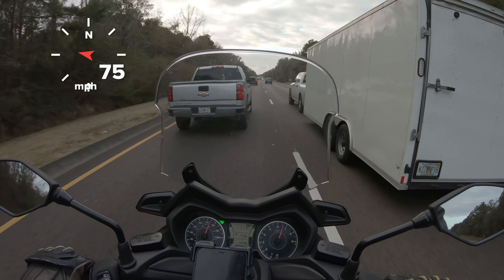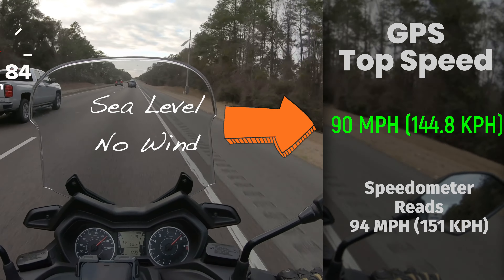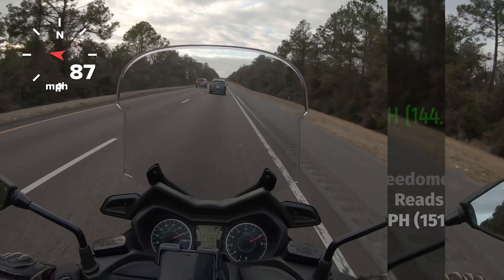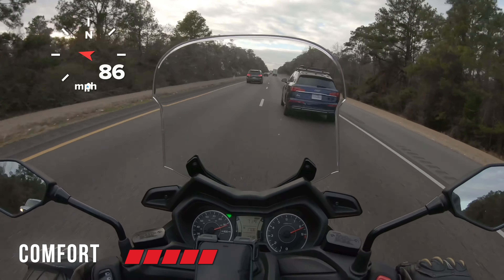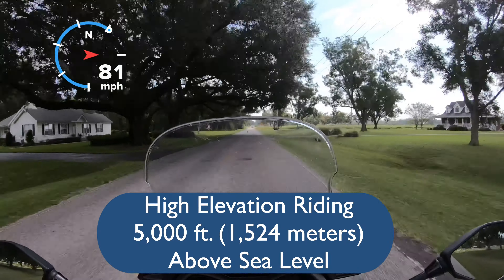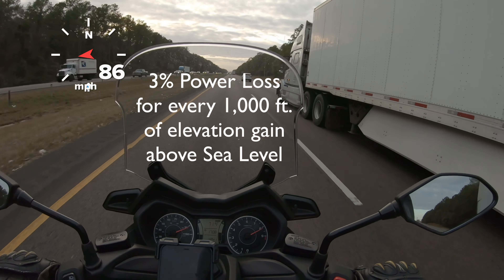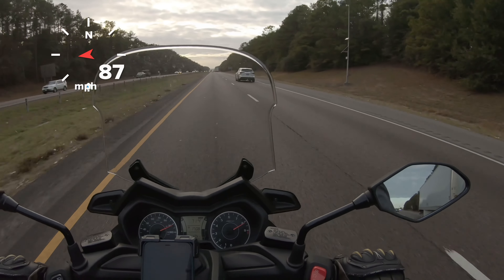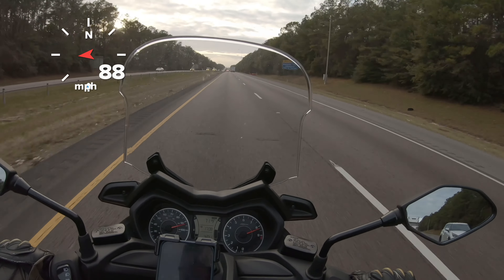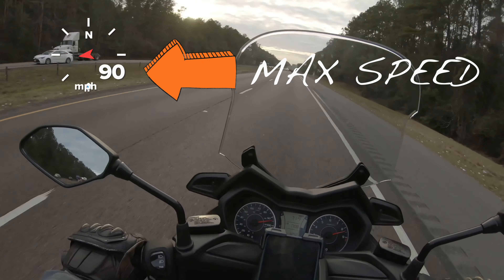In the U.S. I rode the X-Maxx on the interstate with no problem passing cars. It'll do easily over 80 miles per hour, especially at sea level. In the Rocky Mountains, riding in Denver, Colorado and Casper, Wyoming at 5,000 feet, it's perfect for in-town use. On the interstate however it's a little underpowered due to elevation, wind, hilly terrain, and higher speeds. The speed limit in Wyoming is 80 mph so the X-Maxx is maxed out — you'd be at full throttle the whole time, which probably isn't the best thing for it.